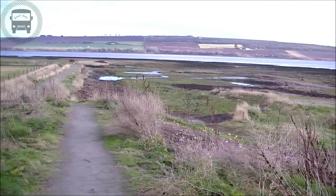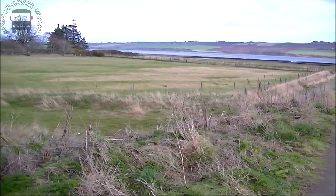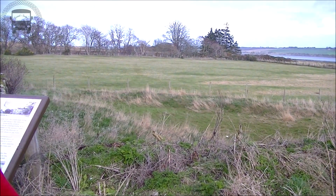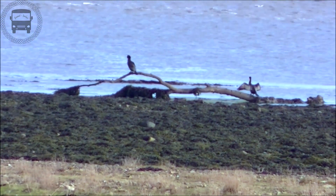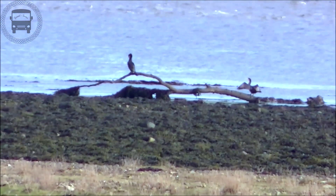A lovely little car park at Kilturn, but we only stopped the one night. I really should know better than taking photos of roosting cormorant.